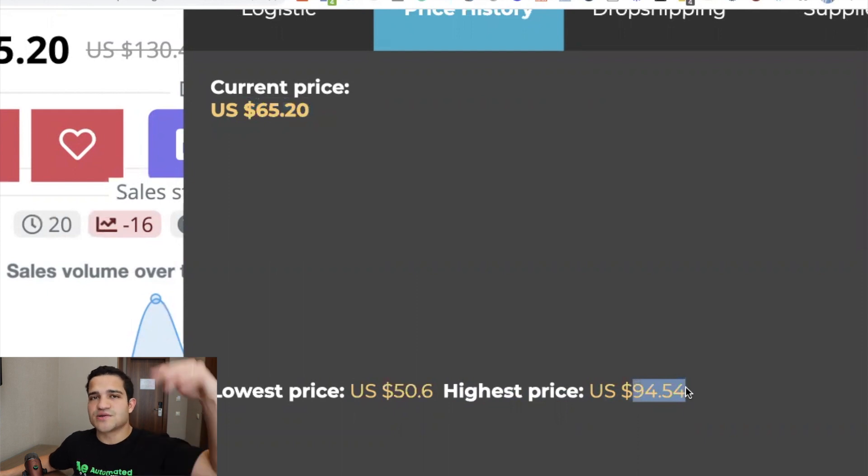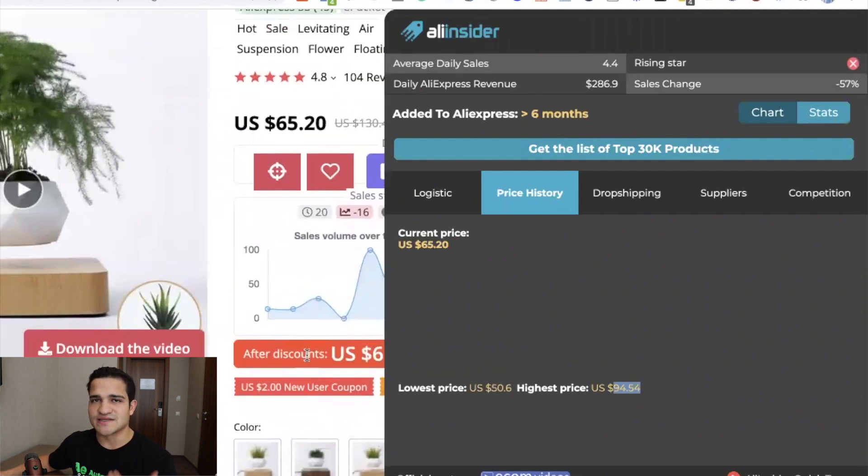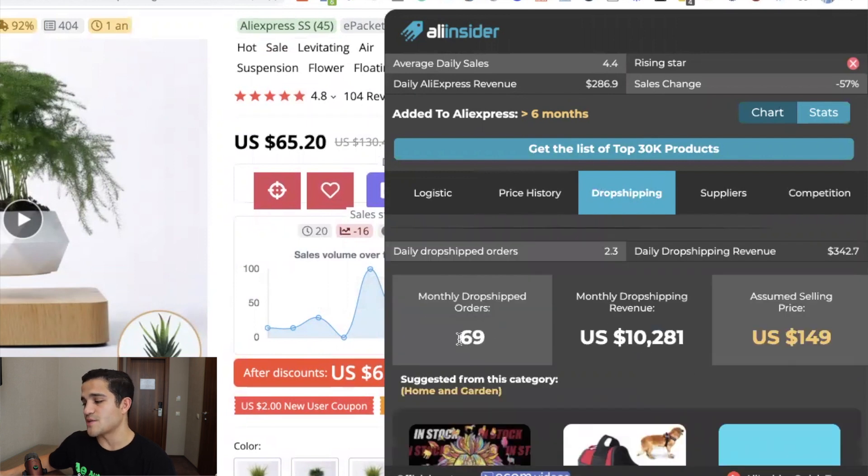This supplier is changing their price consistently. You really don't want a price that is that volatile from a supplier on AliExpress. You can check the drop shipping section — it shows monthly drop ship orders. In this case, about 2 to 2.5 drop shipped orders. Half of the 4.4 daily orders are drop shipped. It's making $342 in daily drop shipped revenue and about $10,000 monthly in drop shipped sales.